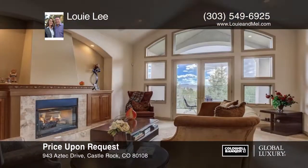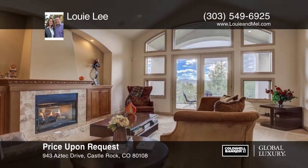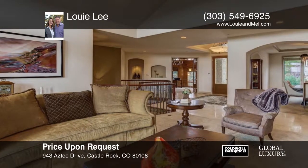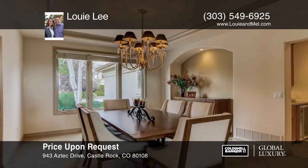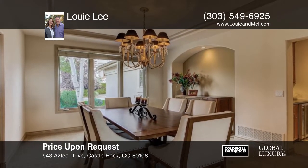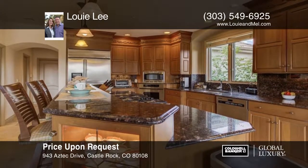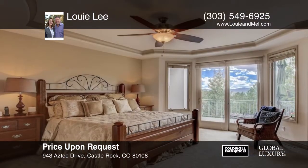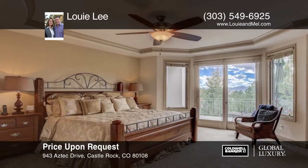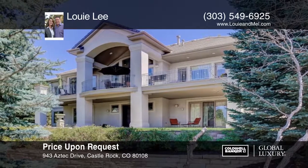Enjoy incredible mountain views from almost every window in this light-filled ranch-style home. This perfectly sized home has generous living spaces which flow to the outdoor living areas. You'll find numerous entertaining opportunities on the covered back deck or covered patio, from the walkout basement to the newer theater room finished out with wine cooler and granite snack ledge. Don't wait to call Louie Lee to schedule your private showing!